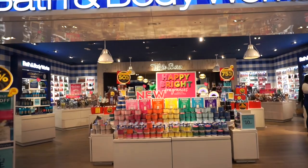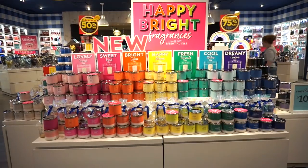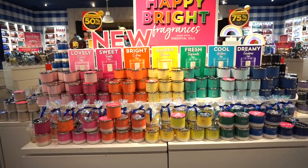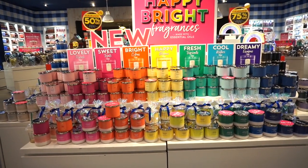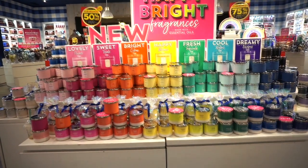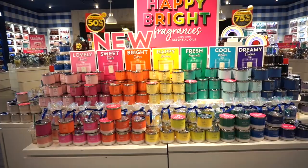Heading into Bath and Body Works — I am so beyond excited. I mainly came for this display, honestly. This right here is the Happy Bright Fragrances. I just could not get over how stunning this whole display is. We have a bunch of different candles, each one is kind of color-coordinated, and some of these candles are made with essential oils.